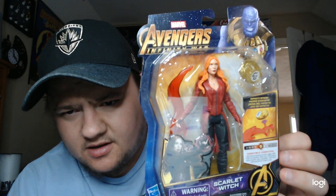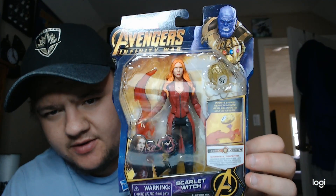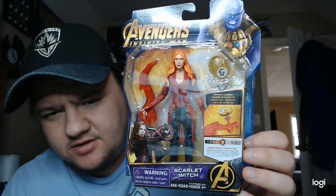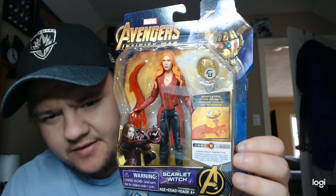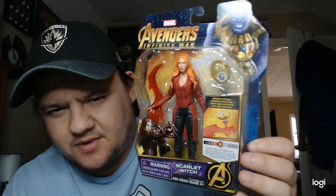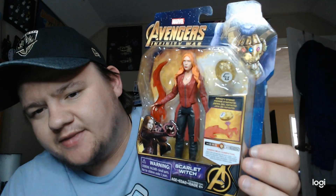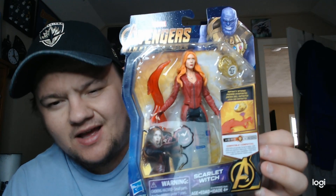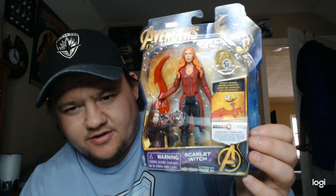Next up I wanted to show off Scarlet Witch. This is a cool one of Wanda. The face is really well done. She has the yellow stone, and her little weapon is just like her power. Really neat one. All the boxes are the same — I've tried keeping them in the best condition I could. I don't know that I'll ever open these; my goal is to one day display them and hang them. Not a big fan of the hair on this one — I don't think her hair is really that orange — but still a really neat toy.